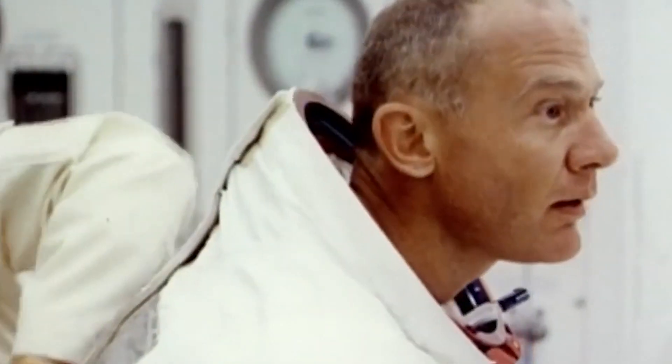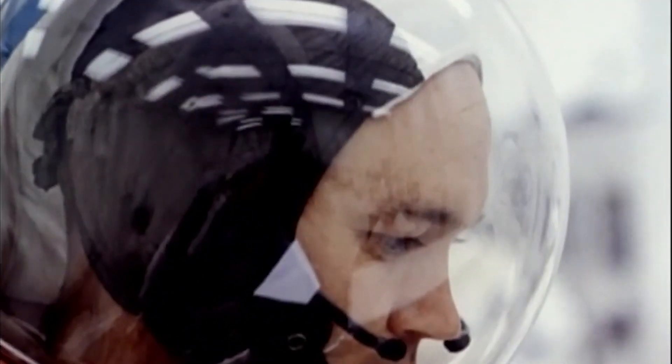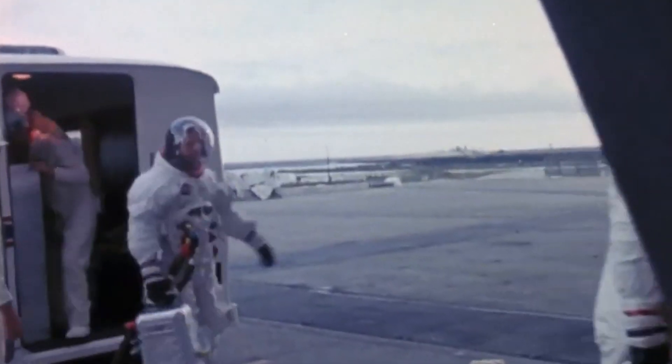This is Apollo Saturn Launch Control, T-minus 2 hours, 40 minutes, 40 seconds and counting. At this time, the crew for Apollo 11 has boarded the high-speed elevator from inside the A-level in the mobile launcher, which is the second level inside the launcher. This is a high-speed elevator, 600 feet per minute, which will carry them to the 320-foot level, the spacecraft level.